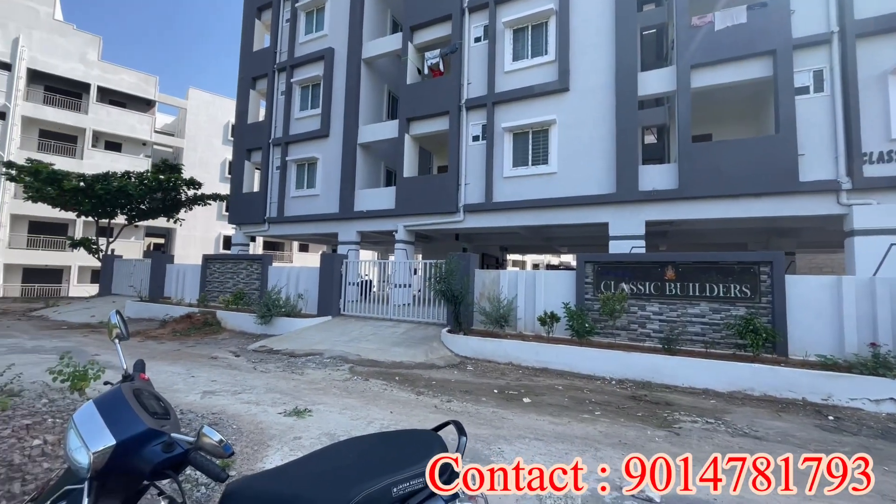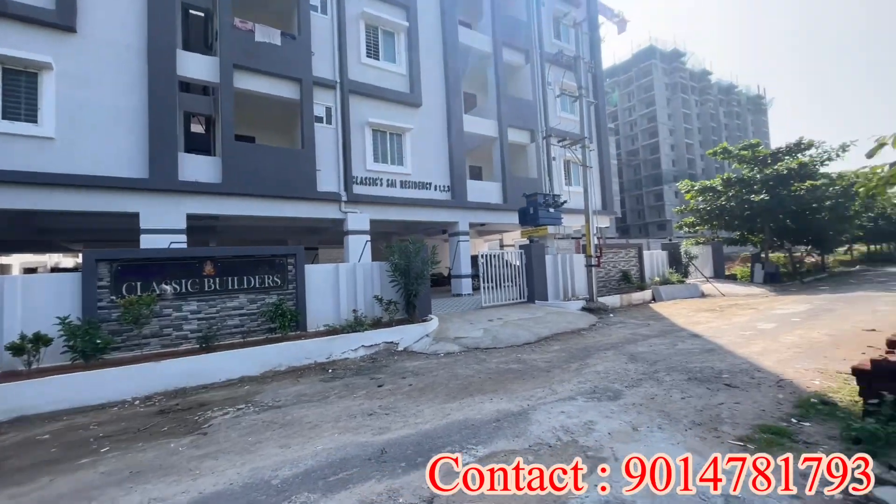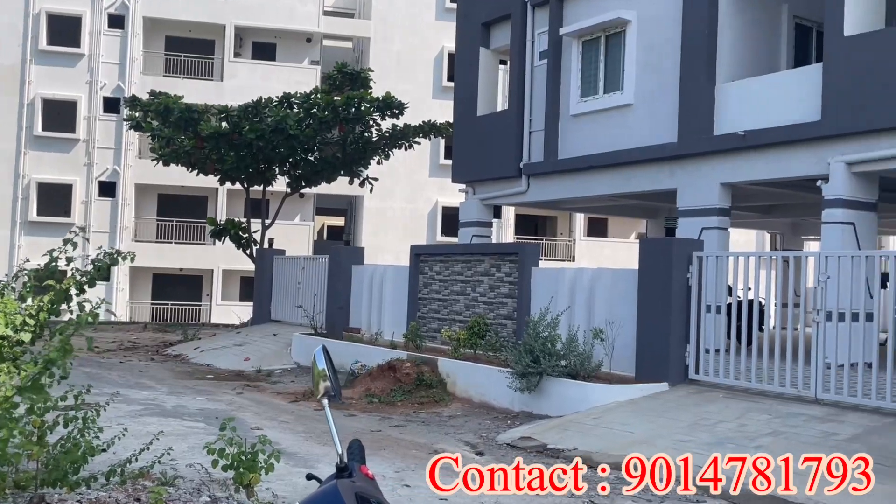Hello and Namaste. Welcome to Pridvi Properties. We are looking at a brand new 2BHK flat. We are looking at the building in front of the road.